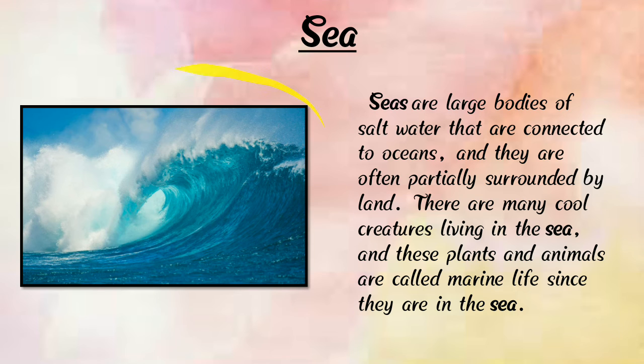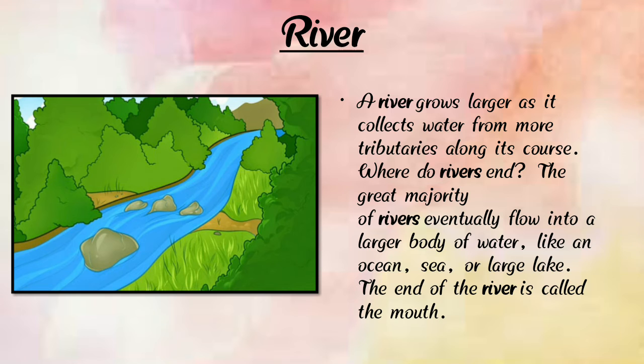Here we can see a photograph of the sea. Seas are large bodies of salt water that are connected to oceans and are often partially surrounded by land. There are many cool creatures living in the sea. These plants and animals are called marine life.